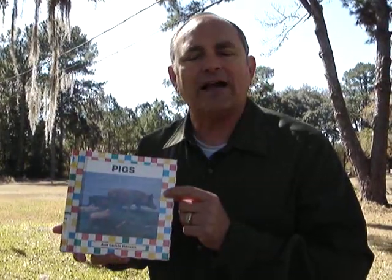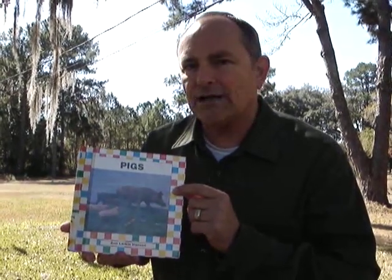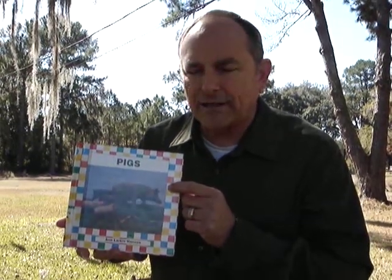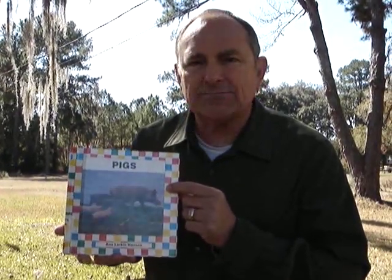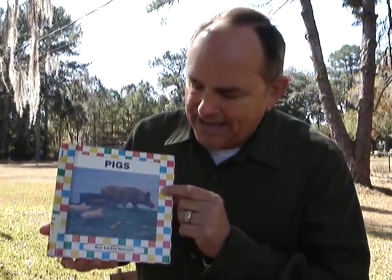Boys and girls, I found out and learned so much information in here about pigs. You're not going to believe it. And you know what else? This is a non-fiction book. Now you know what a non-fiction book is, right? That means all the information in here is true — it's all facts. So get this book, find out all the things there are to know about pigs — Pigs by Ann Larkin Hanson.